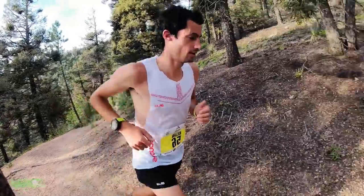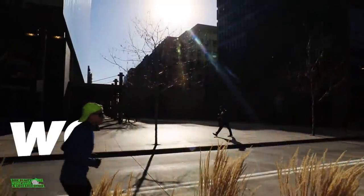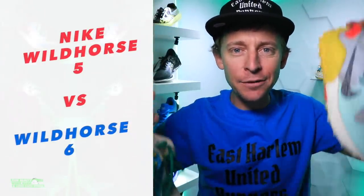Onto the outsole battle — this is a tough one. More lugs on the Wild Horse 5 but they're smaller; fewer lugs on the 6 but they're bigger. Running shoe battle time between the Wild Horse 5 from Nike and the Wild Horse 6 — 2019 versus 2020.